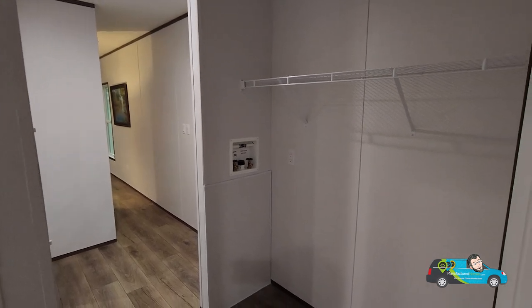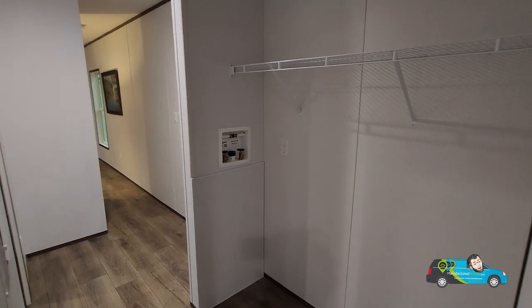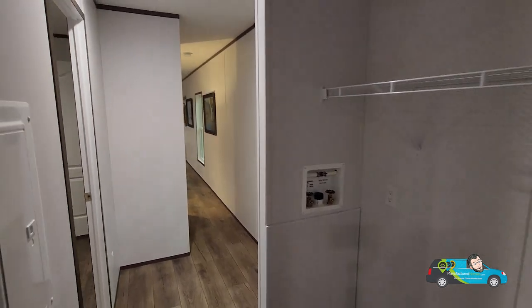Right here on the right-hand side is your room for your washer and dryer. There's your hookups and everything — it's a good amount of space for your side-by-sides.